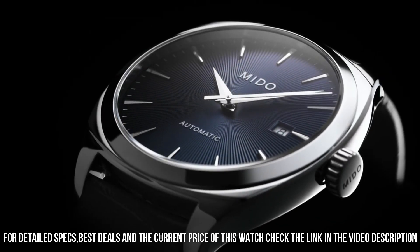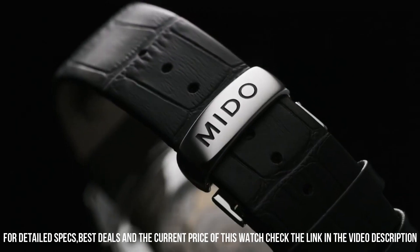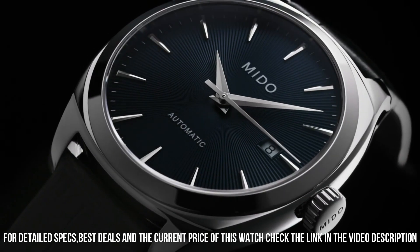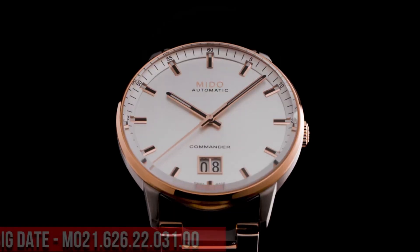Band width: 20mm. Band color: silver. Dial color: gray. Calendar function: date. Equipment: waterproof. Automatic movement. Water resistance certification: 5 bar.